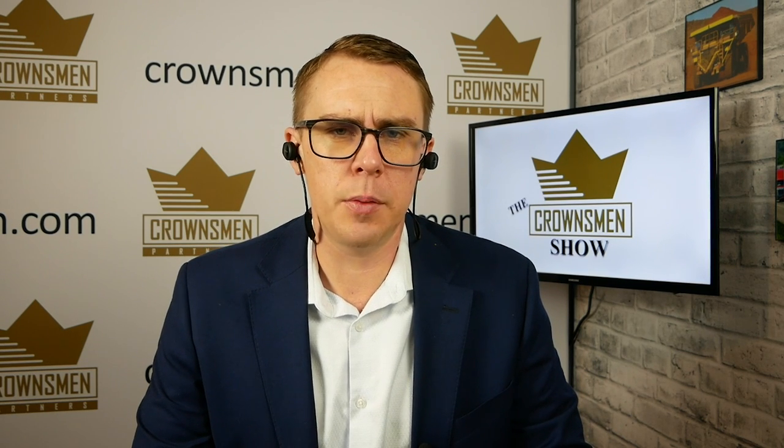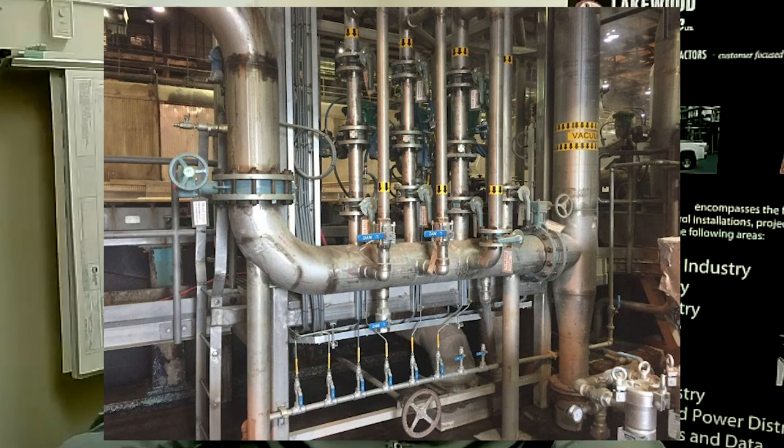Are you doing much upgrade work on instrumentation? Take the Canfor pulp mills in Prince George, for example. We've been converting those for at least 30 years and have finally got most of the pneumatic stuff converted over. Now it's maintaining and adding — every new project has that element of new instrumentation added to it, which over the years has been refined to different types of systems. There are different ways to integrate that into their control scheme, and we've done all facets of that.